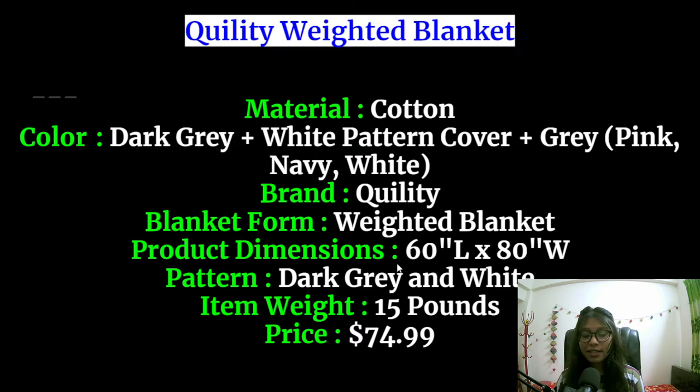This weighted blanket is 60 inches long and 80 inches wide and it has a dark grey and white pattern. The item weight is 50 pounds. The price is only $74.99.